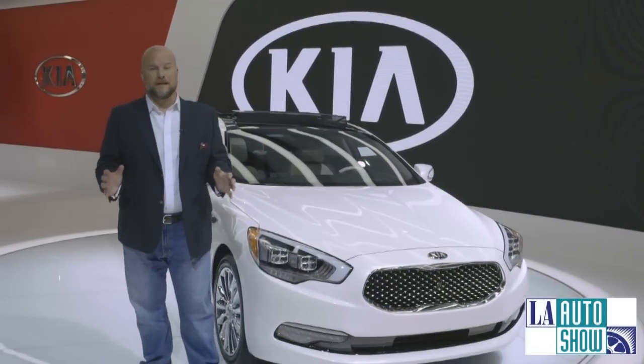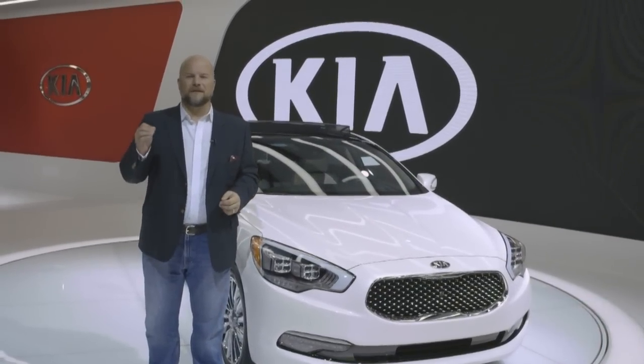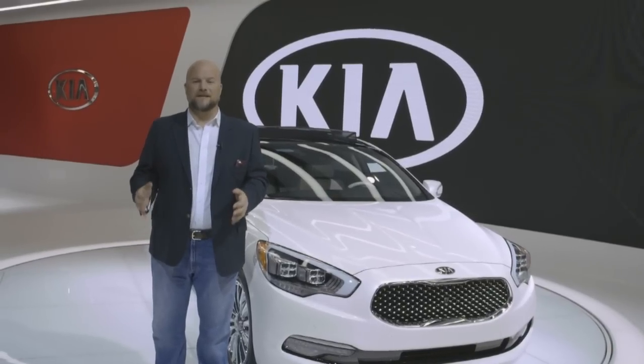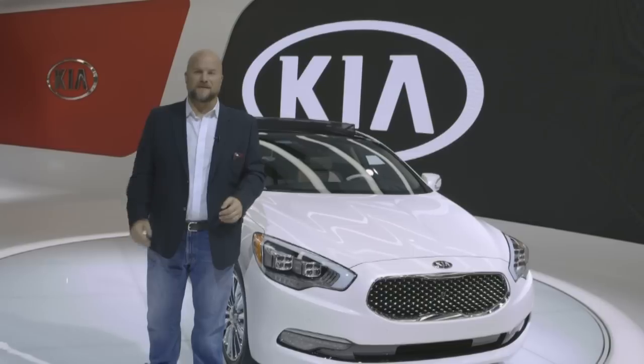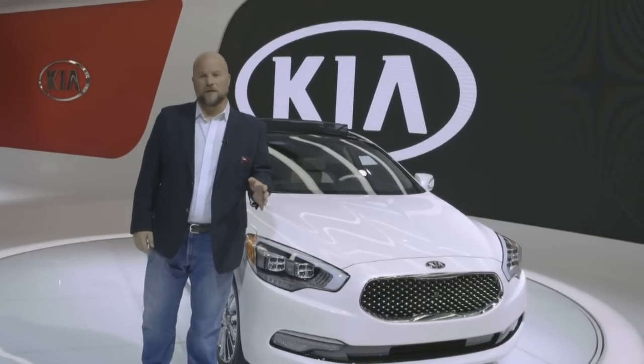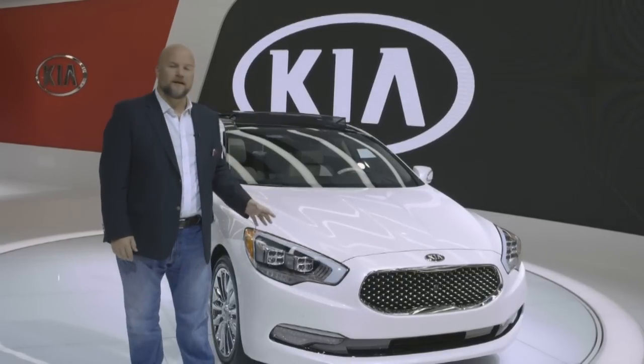You might think of Kia as a company that sells economy cars, even midsize sedans like the Optima. Well, next year you're going to have to get used to the idea of a full-size rear-wheel drive luxury Kia that could be priced at more than $50,000. I'm Marty Padgett for High Gear Media. We're here at the Los Angeles Auto Show to show you the 2015 Kia K900.